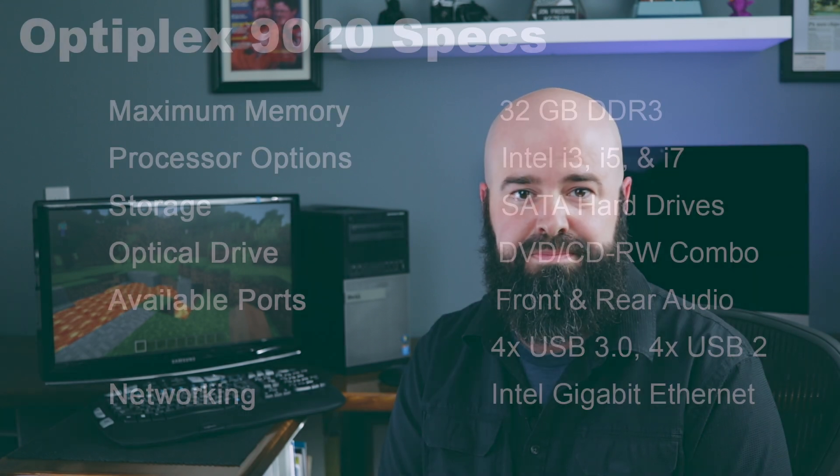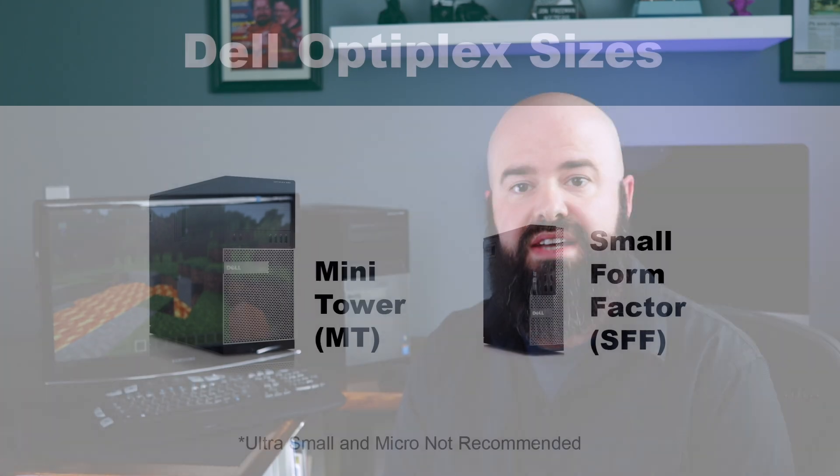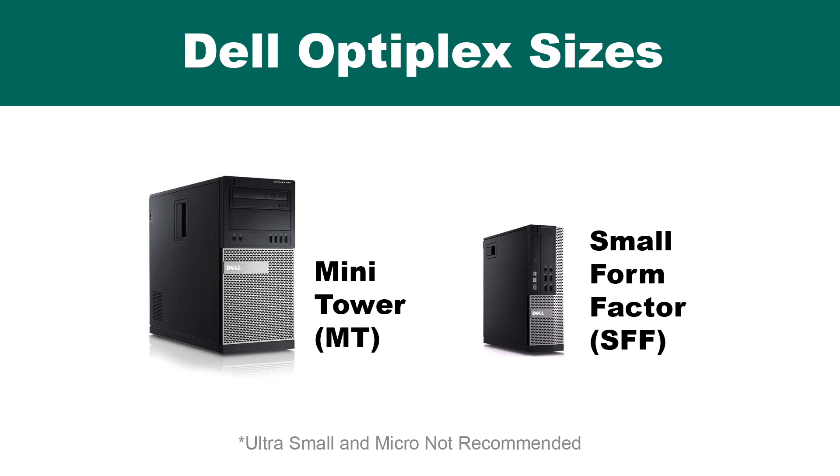They're also from Dell, a trusted name in PC computing, and they're designed for business. They're great for business use, but even better at home. With USB 3 and the fast processor, you can even use them for video game capture for your YouTube channel. These machines come in two sizes: the small form factor you see here, and the mid tower. The mid tower offers additional room if you want to add a gaming graphics card and extra room for hard drives and other upgrades.